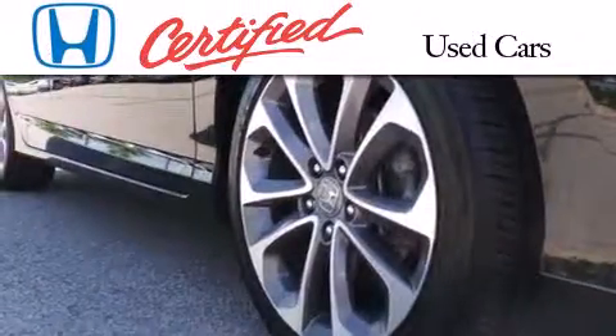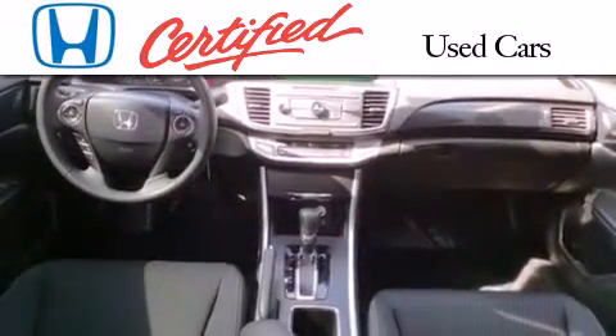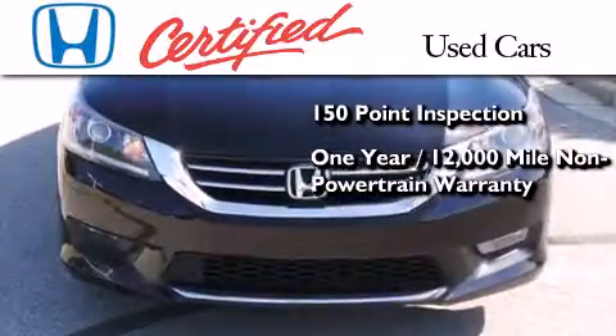In addition to the innovative engineering and quality manufacturing that is part of every Honda, this certified Honda includes an exhaustive 150-point mechanical and appearance inspection, an additional one-year or 12,000 miles of non-powertrain equipment warranty coverage on top of what's left of the original new car warranty,